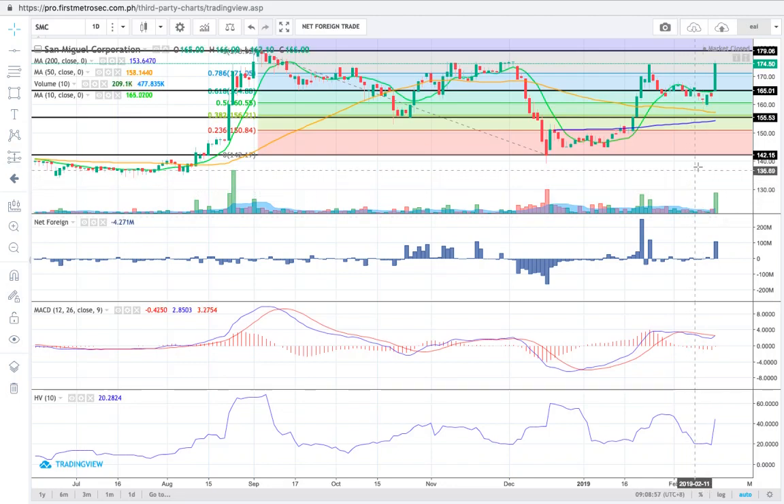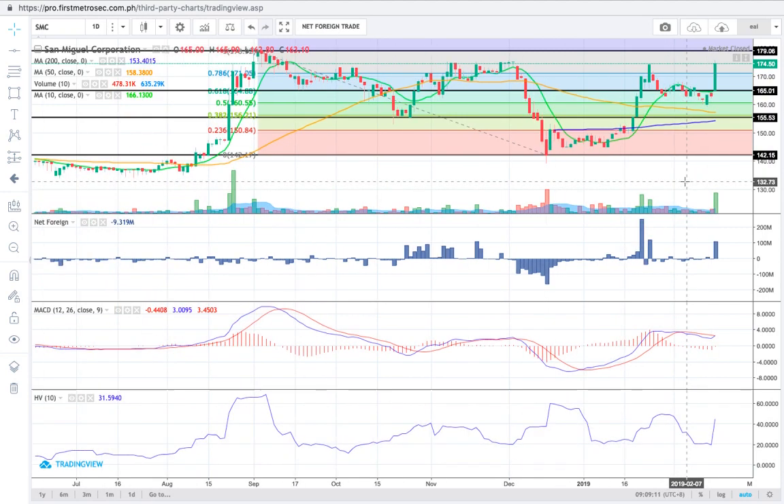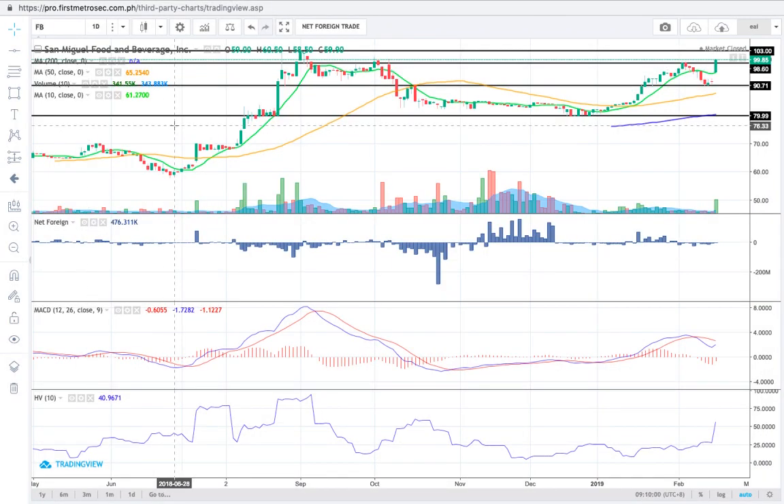The immediate support sits at 165 pesos, with major support at 142.15, followed by 155, and the resistance is near 179 pesos. Just like JGS, we prefer to see a significant volume today to increase the likelihood of it inching closer to 179 pesos; otherwise it might bounce away and retest 165 or 155. I also like the alignment of the moving averages — the shorter-term ones are already above the longer-term ones. I'm bullish on SMC both short term and long term. Please be on top of your trailing stop loss.